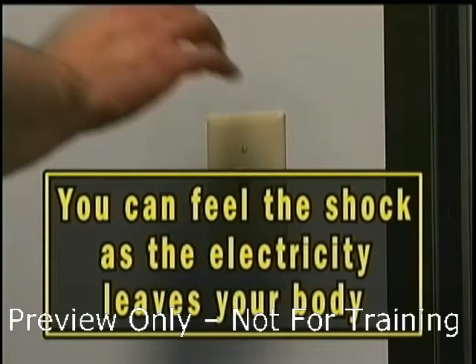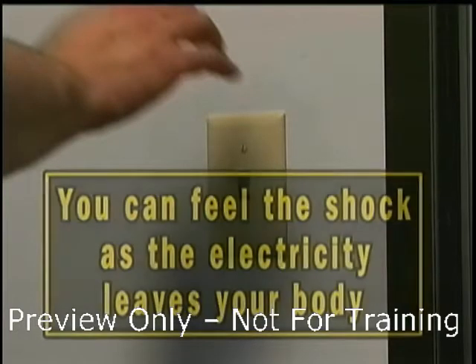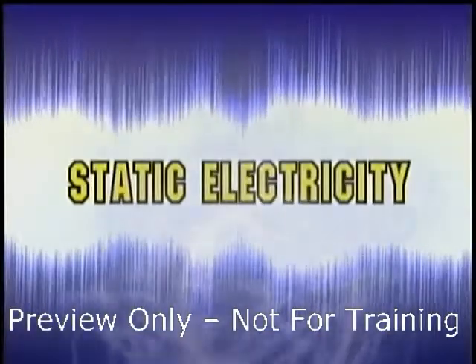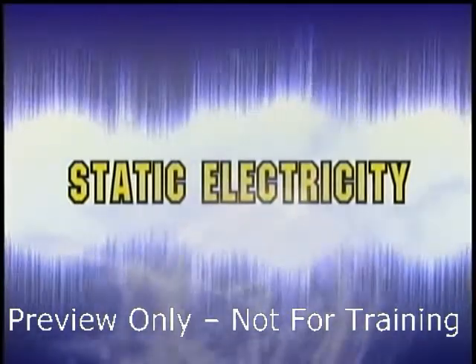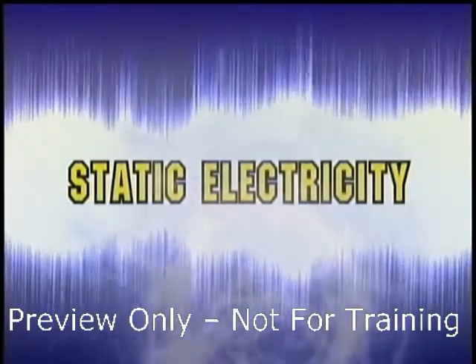The electricity is now gone, and you won't get another shock until you generate more electricity. That's static electricity. It can be generated in many ways, but for now, let's think of static electricity as electrical charges.